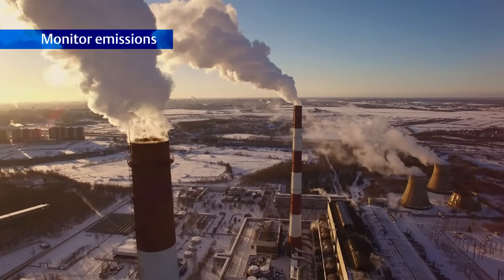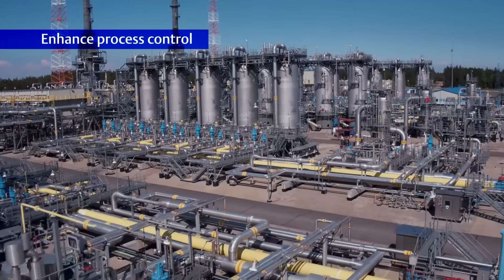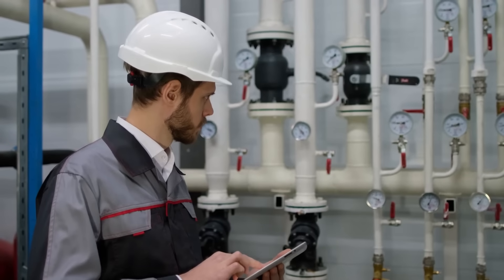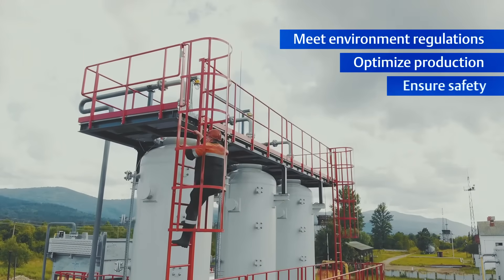The need to accurately monitor emissions, ensure product quality and enhance process control in complex industrial processes requires continuous and highly precise analysis of a wide range of gases to meet environmental regulations, optimize production and ensure safety.